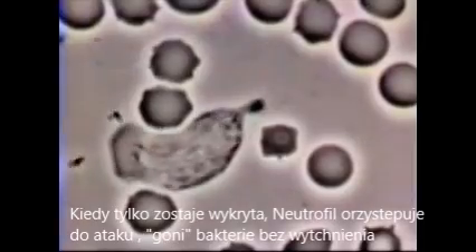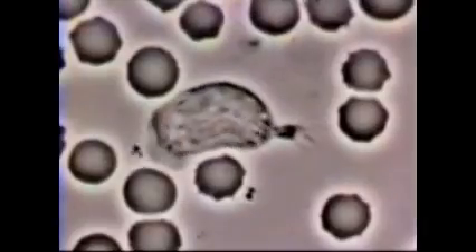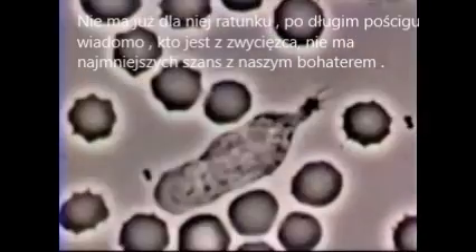The neutrophil becomes polarized and starts chasing the bacteria. The bacteria, bounced around by thermal energy, move in a random path, seeming to avoid their predator.